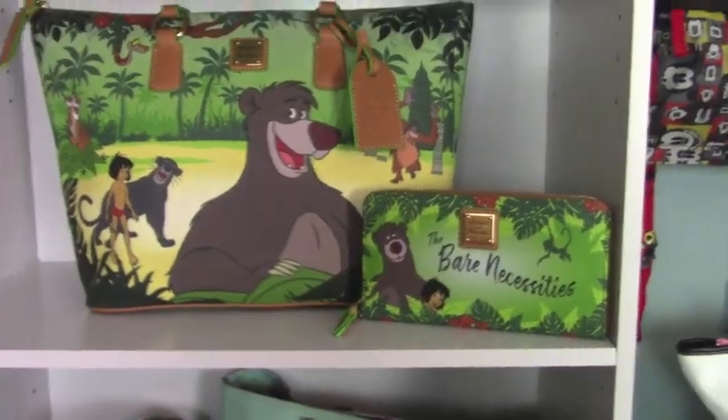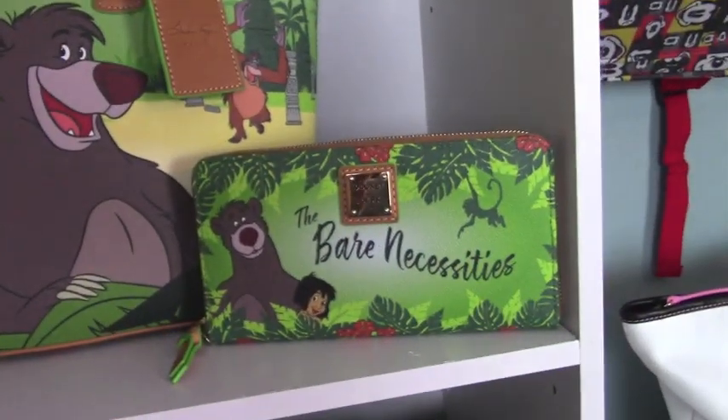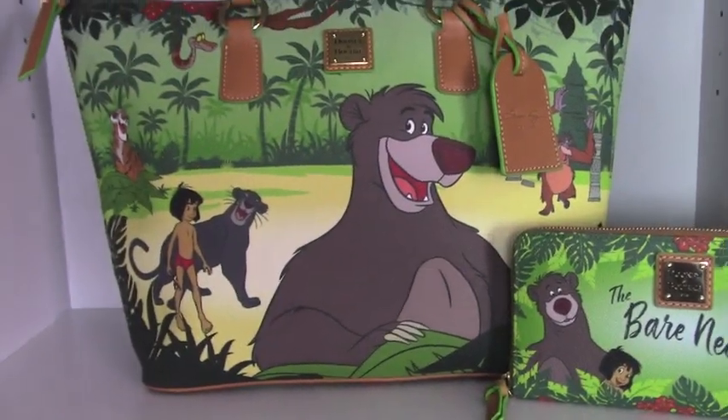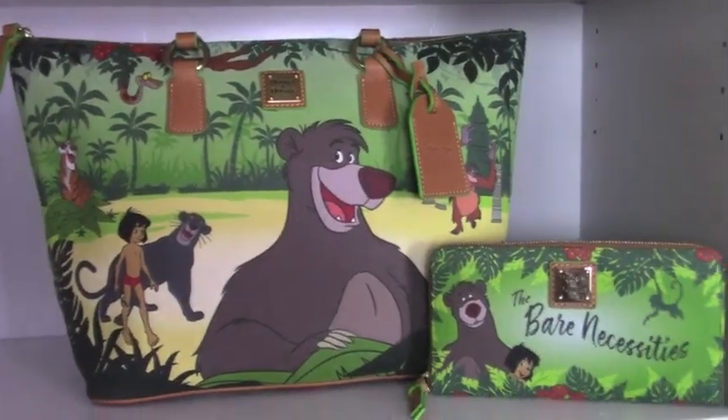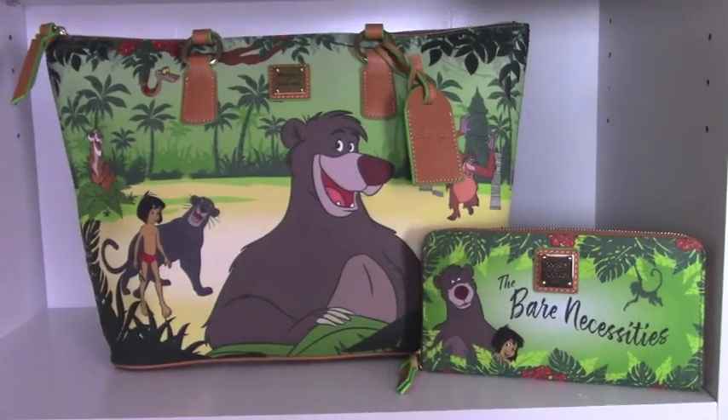Now this is the Jungle Book — the tote and the little wristlet — and they are so pretty. I fell in love with these when I saw them. I got these from Shop Disney.